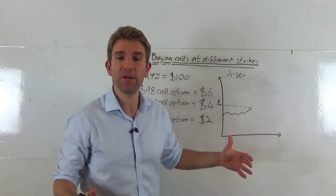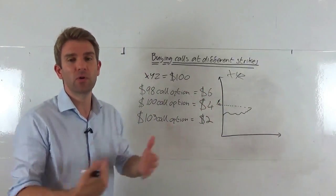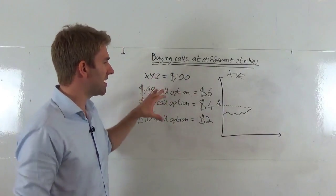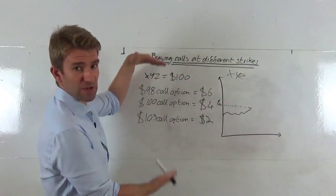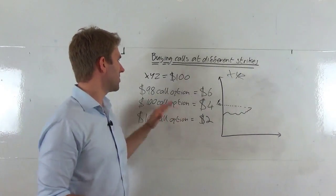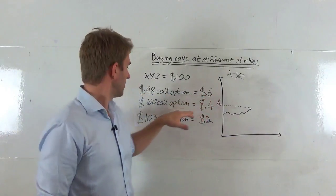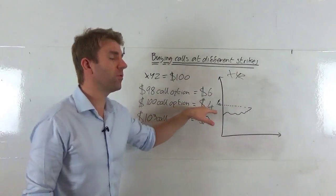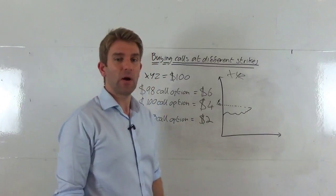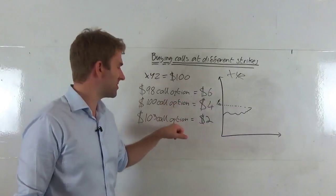We decide on an expiry date — that's a decision-making process in itself — but let's say we've settled on that and now we're looking at call option prices, trying to decide which one to buy. We've got three examples here. XYZ is currently trading at $100. The $98 call option is $6, the $100 call option is $4, and the $103 call option is $2. One of these is in the money — the $98 call option. One is at the money, and one is out of the money — the $103.